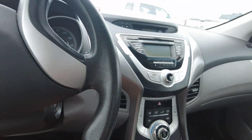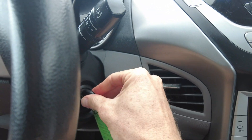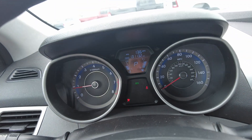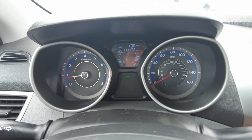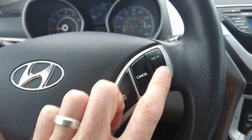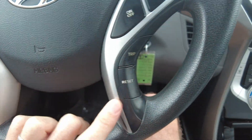Let's go ahead and fire this up. Starts up nice and smooth. It's showing 131,132 miles on the odometer. No warning lights or anything like that on the dash. Driving down the road, drives really nice.